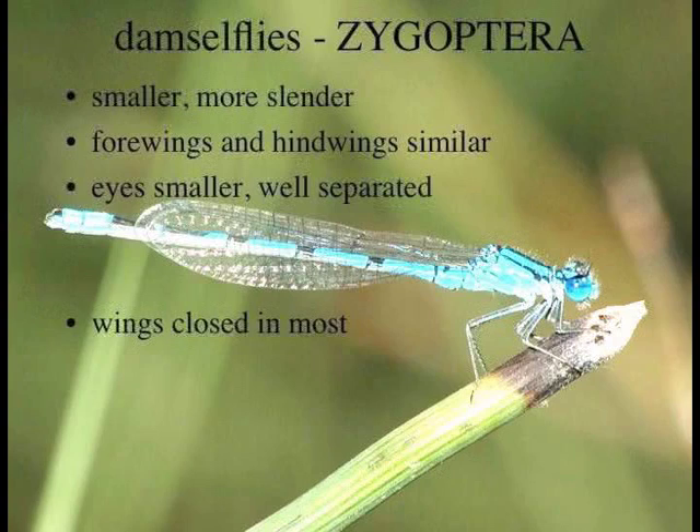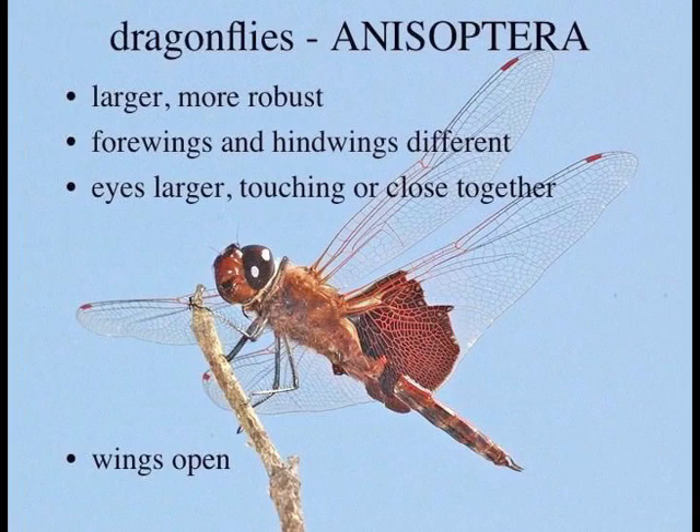There are two suborders in this order, very well defined, which is why they have two different common names. Damselflies are the smaller, more slender ones. Their forewings and hindwings are essentially the same — you couldn't really see any difference between them. The eyes are relatively small and well separated by more than their own diameter. Most damselflies perch with their wings closed, though not all. The suborder Zygoptera means 'yoke wings' — the wings fold together in damselflies.